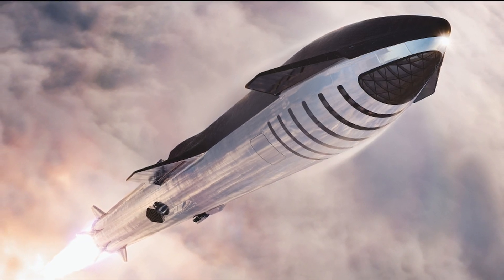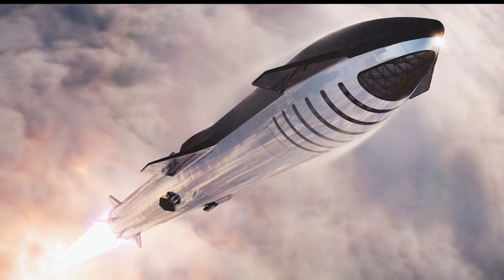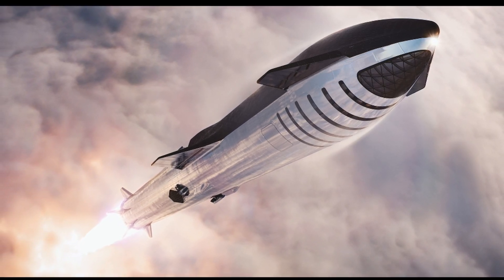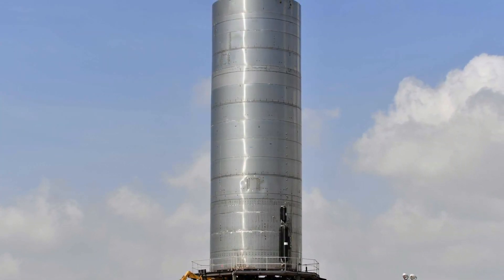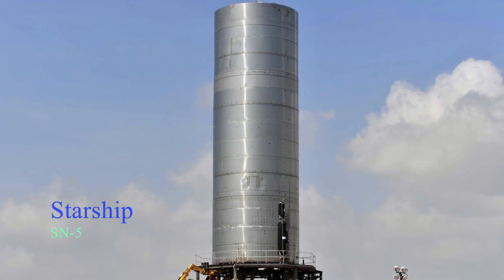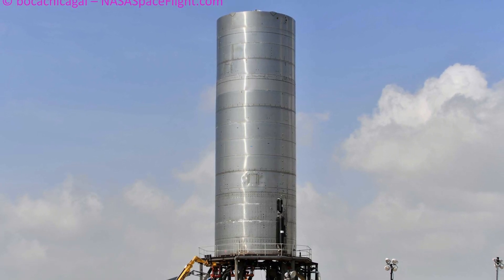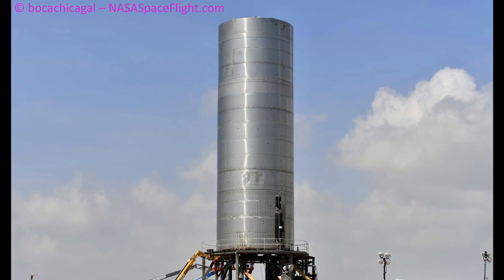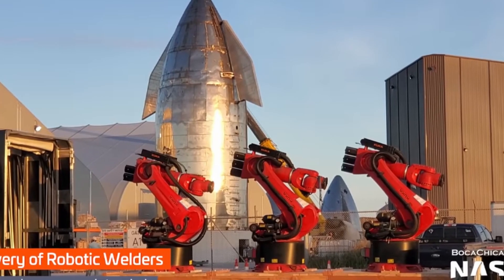Starship is SpaceX's proposed spacecraft to transport up to 100 humans at a time, or maybe more, to the red planet. The company has been rapidly building prototypes of the giant steel rocket at a test site in Boca Chica, Texas, with the goal of eventually finding a design that works. Multiple iterations have come and gone so far, with several explosions along the way. But in a recent tweet, Elon Musk said the latest version SN5 will attempt to fly later this week, preceded by a static fire test.